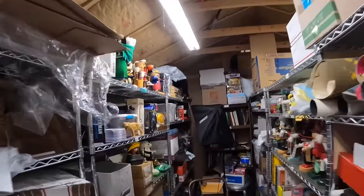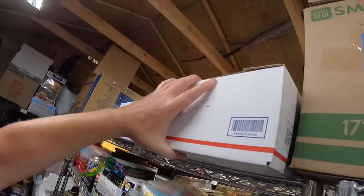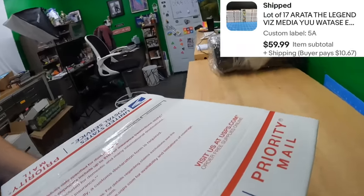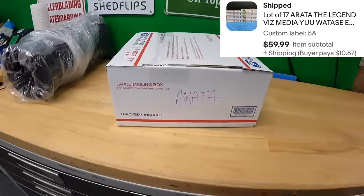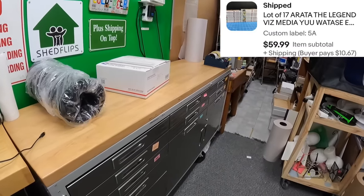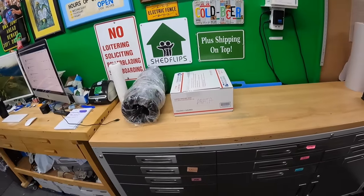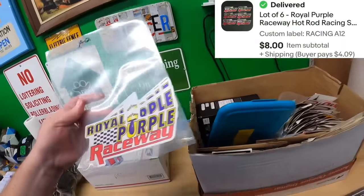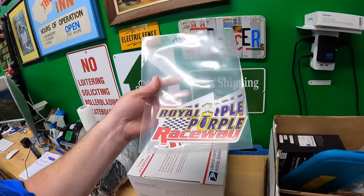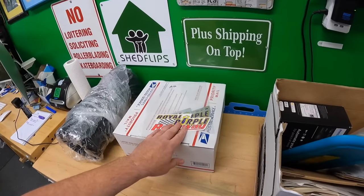On shelf 5A we've got 17 Errata the Legend manga books that sold for $59.99 plus shipping. I did use a priority mail box to store them — obviously they're not shipping in that box. I also just pulled these Royal Purple Raceway stickers out of the sticker box. We had them at $9.99 and took an offer for $8 plus shipping.